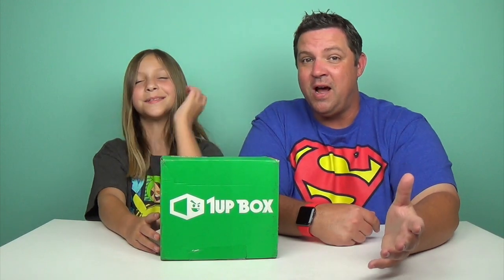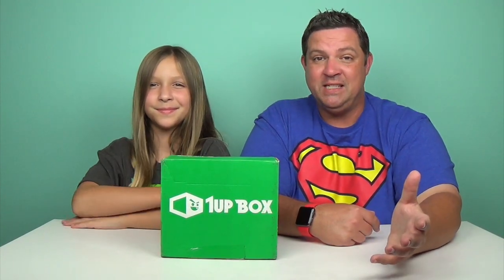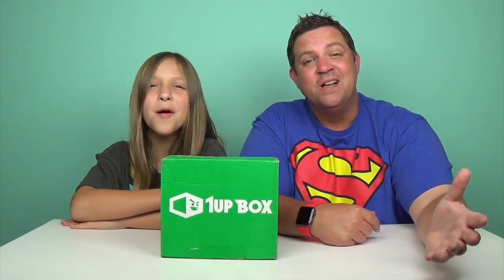We want to say a big thank you to One Up for sending us this amazing box. Thank you so much.